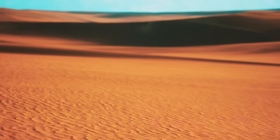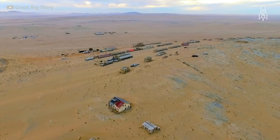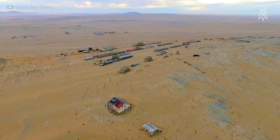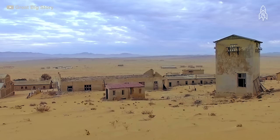Apart from its remarkable natural features, the Namib Desert also boasts several historical sites, such as the deserted diamond mining town of Kolmanskop and the ancient rock engravings of Welwitschia plains, dating back 500 years.